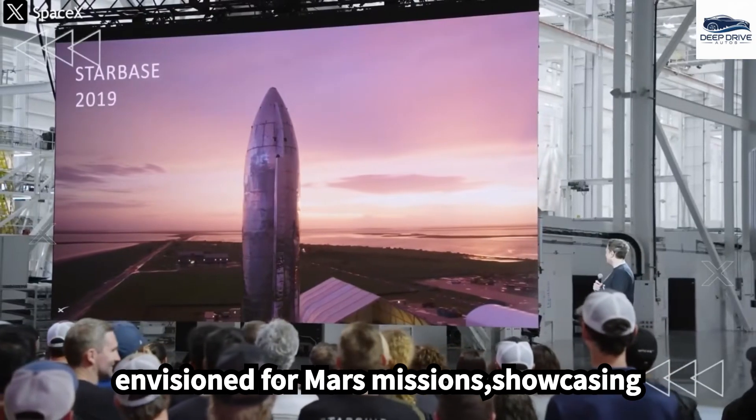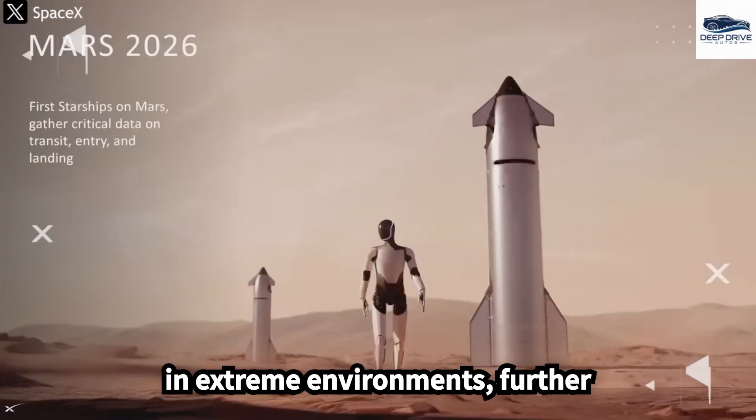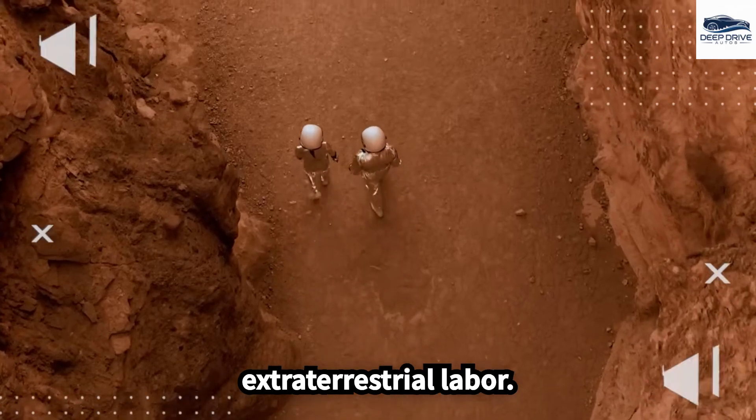Beyond Earth, Optimus is envisioned for Mars missions, showcasing its potential to construct infrastructure in extreme environments and further highlighting its capabilities for extraterrestrial labor.